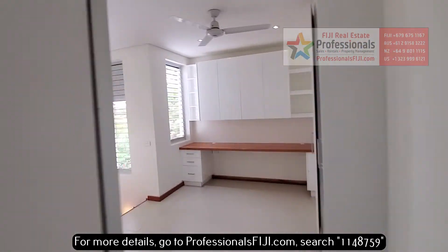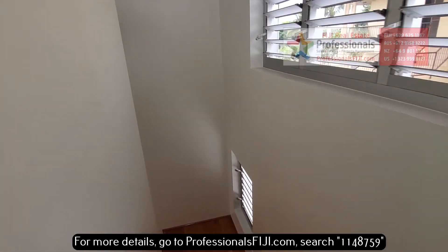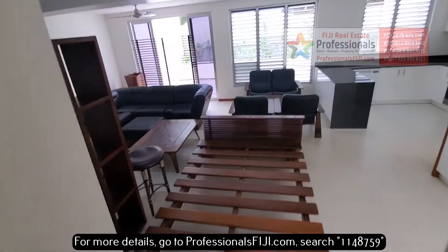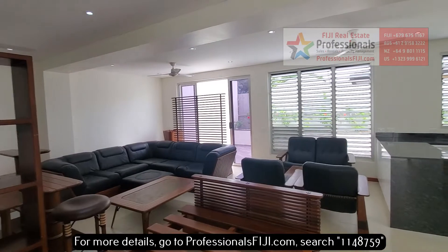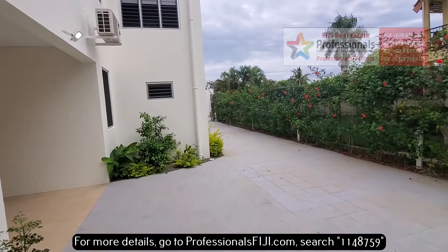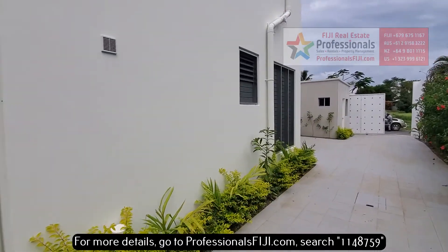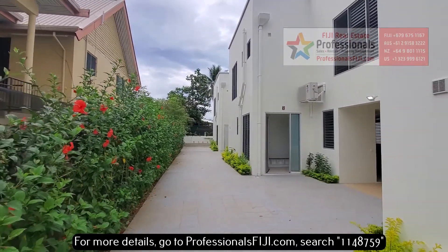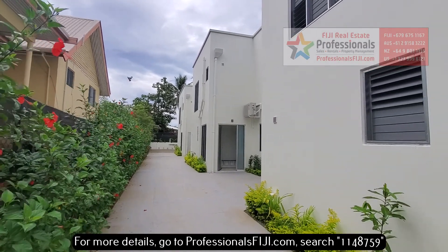To find out more, go to professionalsfiji.com. Call us at plus 679-999-2051 to learn about this property in Nasoso, spelled N-A-S-O-S-O. This is literally minutes away from everything in the western division of Viti Levu, the main island of Fiji. Your location is spectacular, and this is literally a turnkey investment. Three units, three bedrooms each with that upstairs study, and again the swimming pool and barbecue area in the back. We look forward to hearing from you soon — tell you more about this listing and all of our listings here in Fiji. Vanaka!